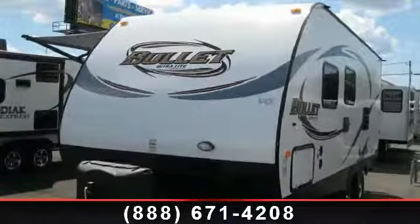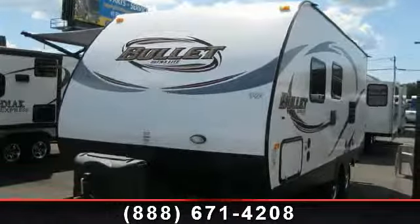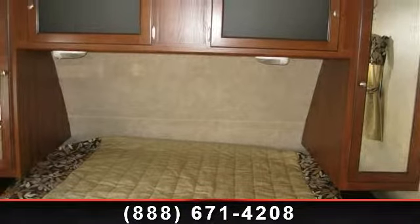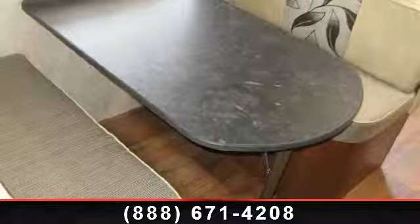Start planning your next trip in this 2014 Keystone Bullitt 204 RBS. Whether you are planning on vacationing, adventuring, or just relaxing, this travel trailer does it all.